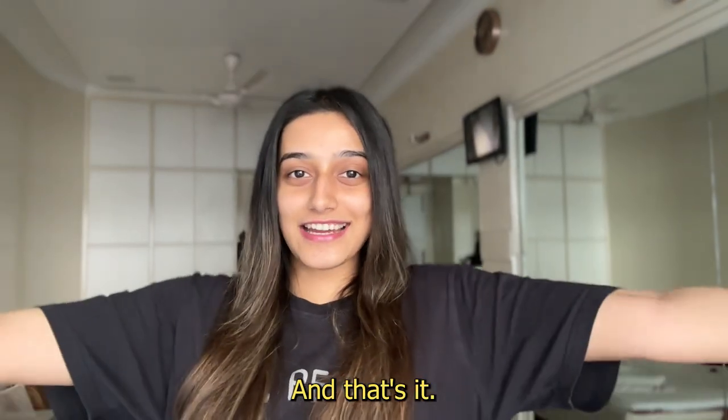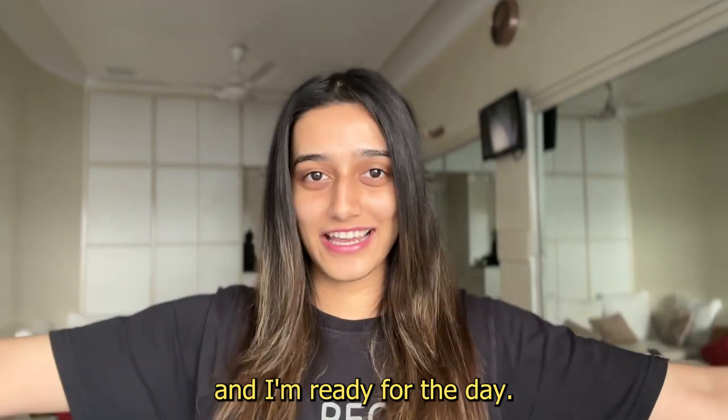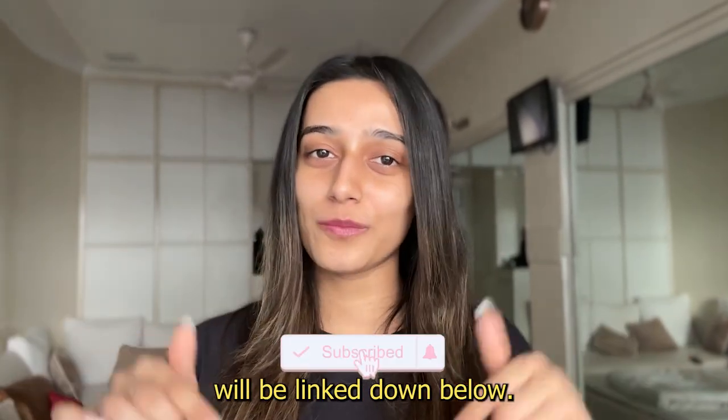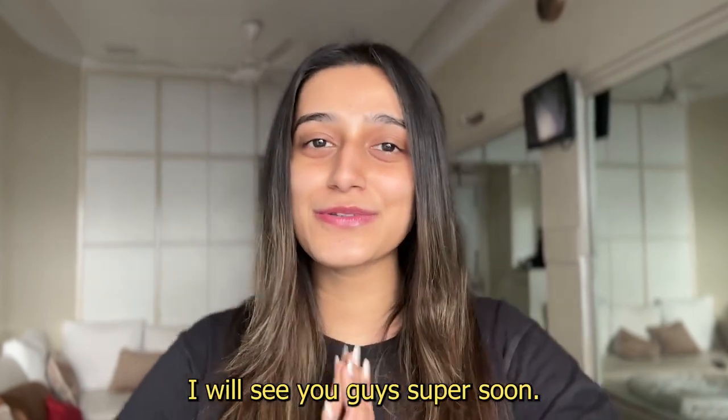And that's it. I just did my hair and I am ready for the day. I hope you guys enjoyed this video — if you did, please like it and subscribe to my channel. All the products will be linked down below. Let me know what else you'd like me to do. I will see you guys super soon. Bye-bye.